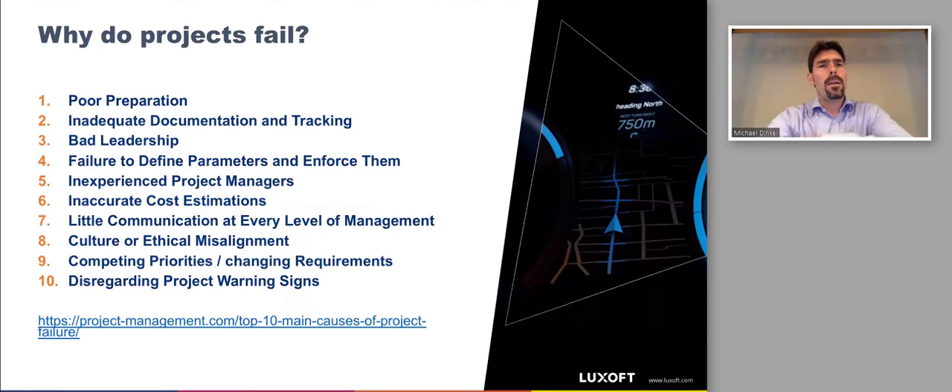Another important perspective: why do projects fail? Looking at a top-10 list from projectmanagement.com, there is no technical reason among the top causes of failure. It's all about leadership, communication, and working and collaborating in an adequate way.